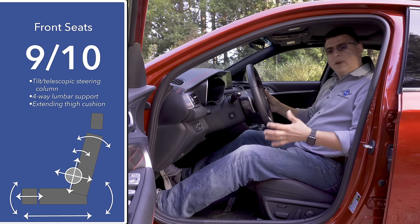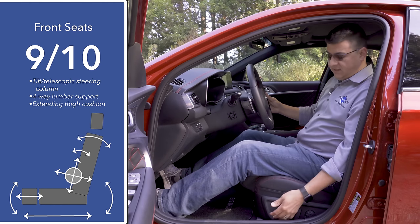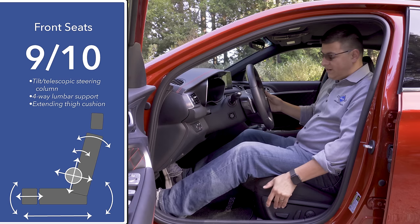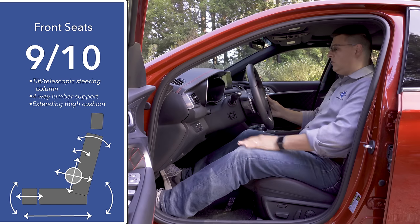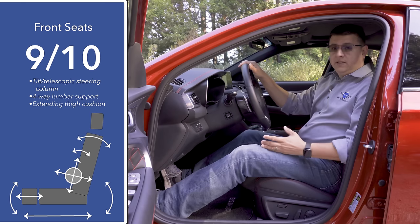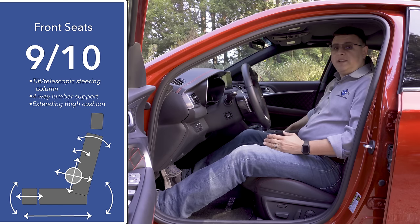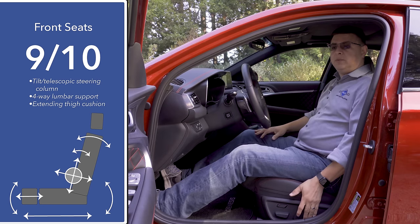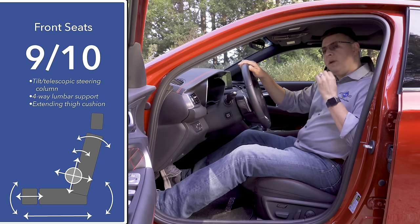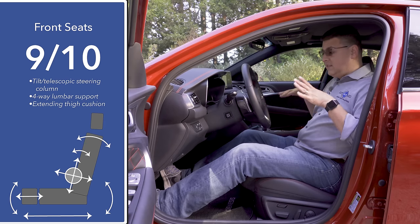Front seat comfort is good in the G70 — I'm giving it nine out of 10 points in this segment after spending a week with it, a little more comfortable than I initially thought at the original launch. That's thanks to inflatable side bolsters, four-way adjustable lumbar support, an extending thigh cushion that makes it more comfortable for taller drivers, and a power tilt telescopic steering column that is memory-linked. Unlike much of the European competition, the passenger seat lacks the power extending thigh section and inflatable bolsters, though it does get the four-way adjustable lumbar.